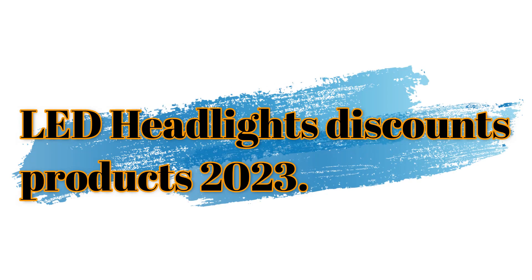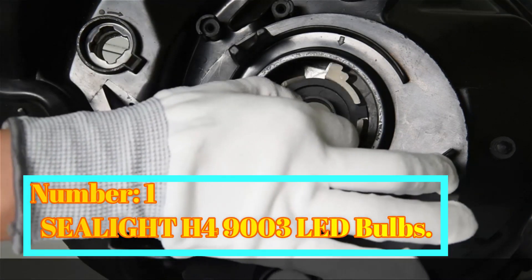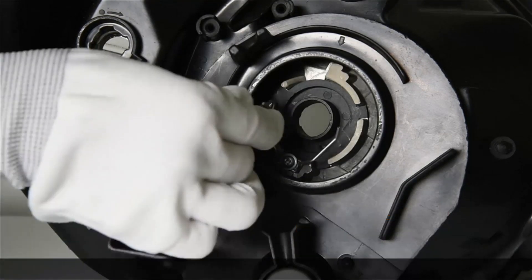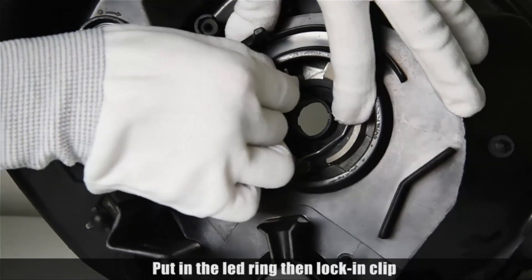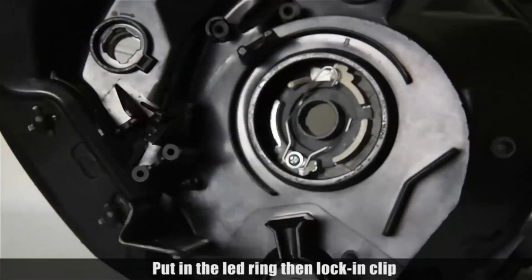LED Headlights Discounts Products 2023. Number 1: Seelight H49003 LED Bulbs. The Seelight H49003 LED Bulbs offer a reliable and high-quality lighting solution for automotive headlights.